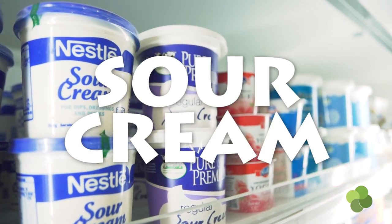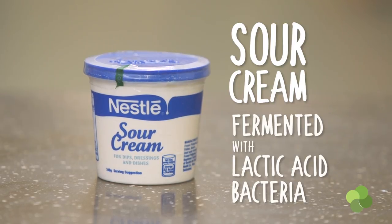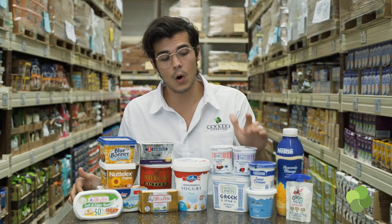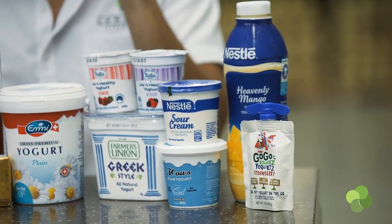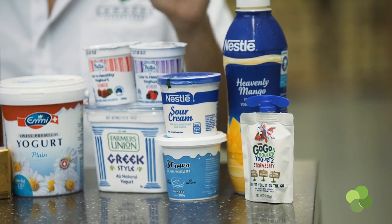Sour cream, hence the name, is actually fermented with lactic acid bacteria. It is not fully fermented, which is why it is not categorized as a yogurt. The closest thing in terms of flavor of sour cream, in terms of yogurt, is a nonfat yogurt.